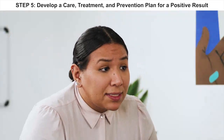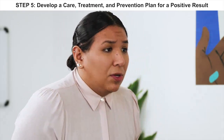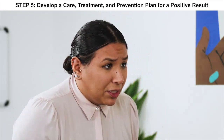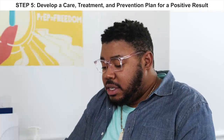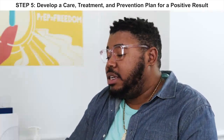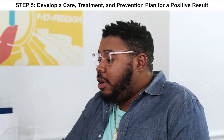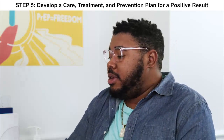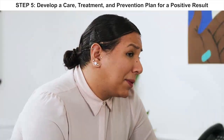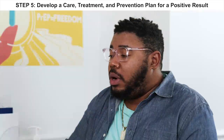Sometimes people who test positive have people they want to inform about the result, or people they want to get tested. We have a service that offers assistance with this — it's completely confidential, which means we can call those people and they don't have to have any of your information. Yeah, this is a lot. I just need to talk to my partner. What are your feelings about talking to your partner? I don't want him to feel guilty. I just wasn't ready for this. We can take it one step at a time.